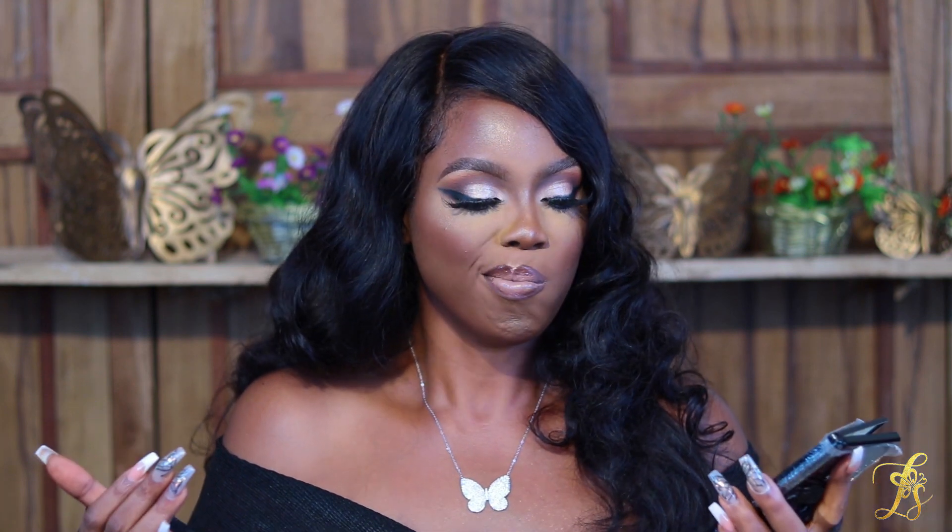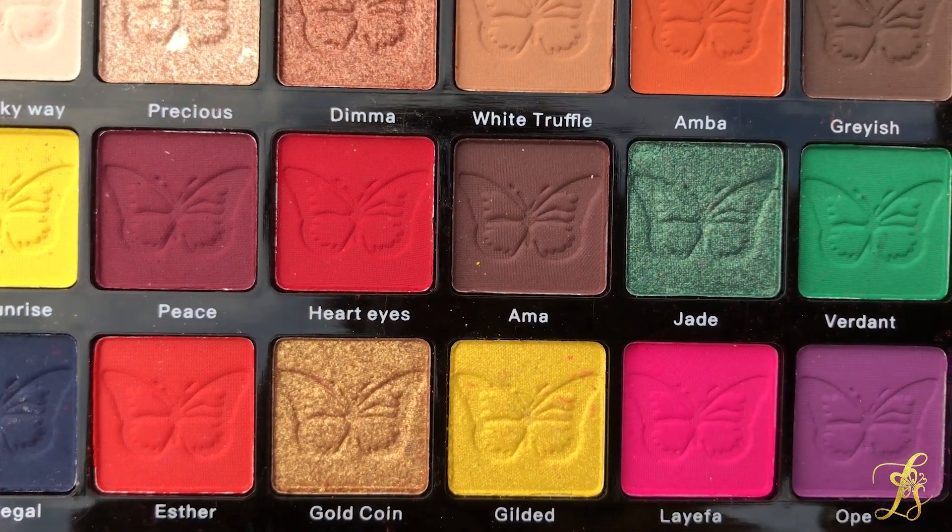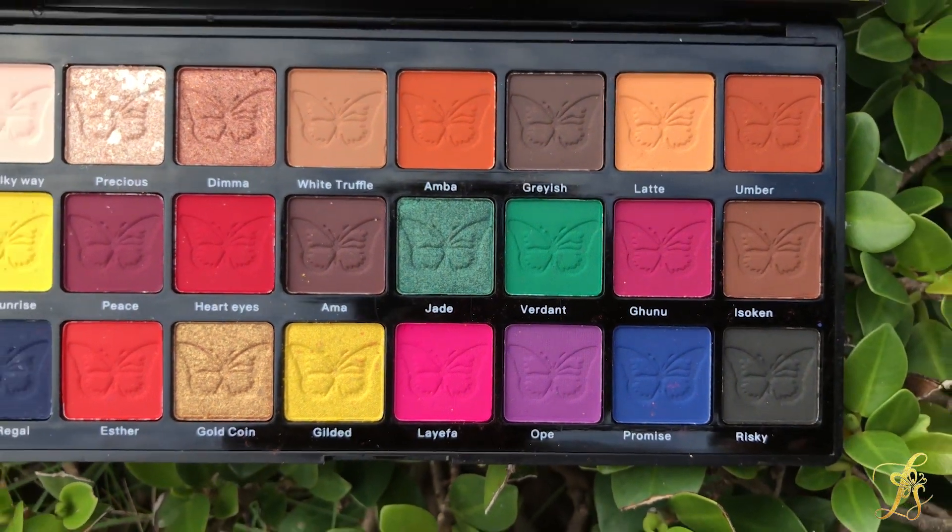I cannot even believe I'm making this video and she's not here to actually see it and celebrate with me. There are a total of 24 shades in this palette — 19 matte shades and 5 shimmers. Two of the shimmers are really amped-up: 'Precious' has beautiful reflects and sparkles in it, and 'Gold Coin' is also a very pretty shimmer. The others are regular shimmers without extra glitter particles. All the colors are so pigmented.